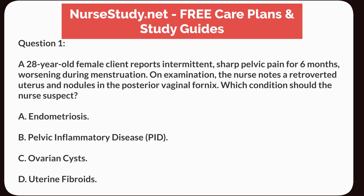B. Pelvic Inflammatory Disease, PID. C. Ovarian Cysts. D. Uterine Fibroids.